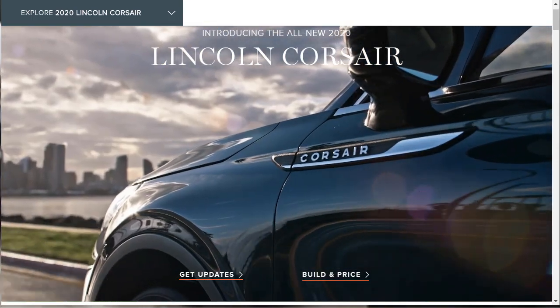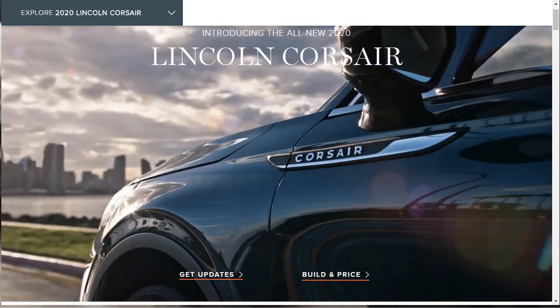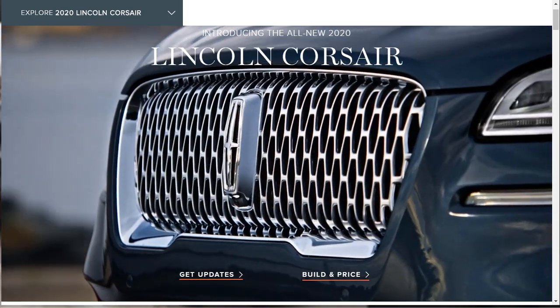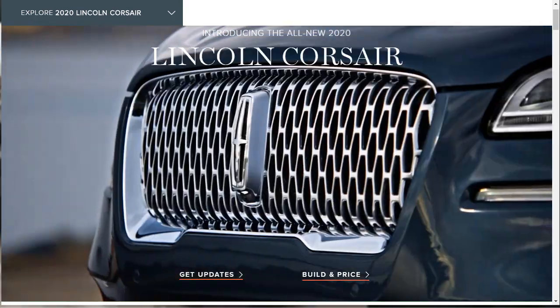Hi, welcome, thanks for joining me. On this episode of Build Your Own, we're going to build and price a 2020 Lincoln Corsair Reserve, as well as learn about the features and other configurations. Before we do, I just want to remind you that if you find this build and price review helpful, informative, or entertaining, please like, share, and subscribe to my channel.